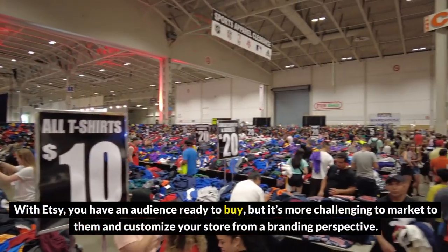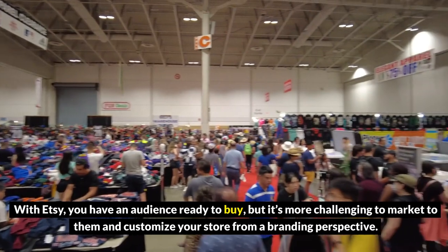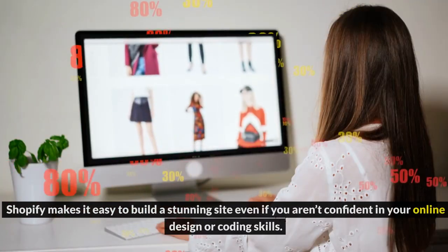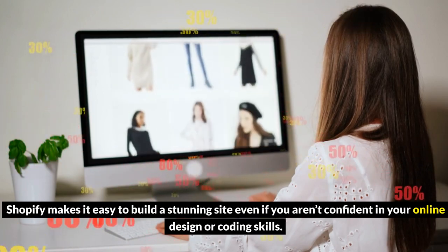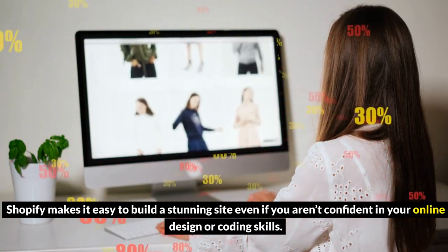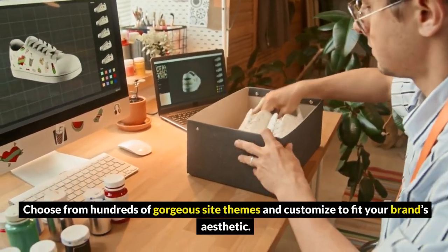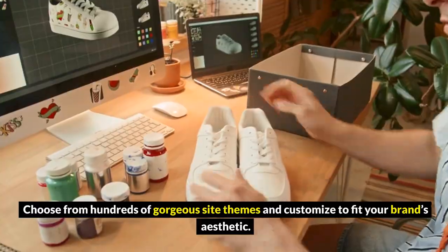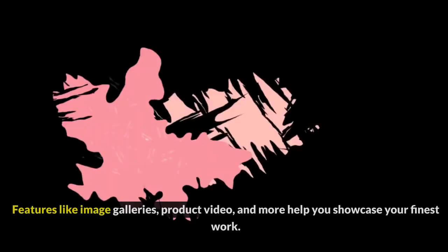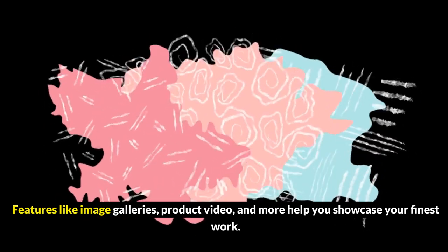With Etsy, you have an audience ready to buy, but it's more challenging to market to them and customize your store from a branding perspective. Shopify makes it easy to build a stunning site, even if you aren't confident in your online design or coding skills. Choose from hundreds of gorgeous site themes and customize to fit your brand's aesthetic. Themes like Studio cater to artists and makers, with features like image galleries, product video, and more to help you showcase your finest work.